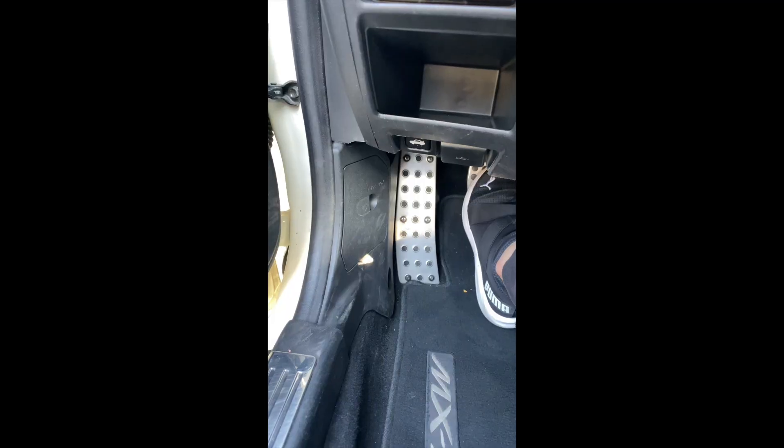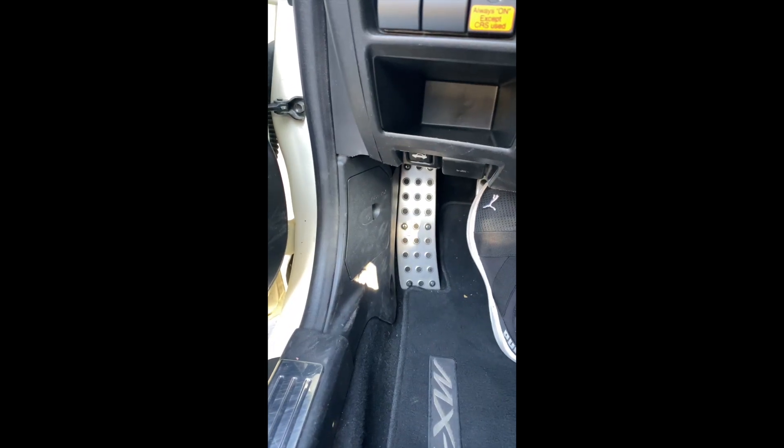My Miata recently developed a bearing noise. I'm suspecting it is the throw-out bearing making noises because when I press the clutch it will make the noise, but when I release the clutch it will stop. The weirdest thing is it would only make noise while it's cold. After I drive it for a while and it's warm, the noise goes away.